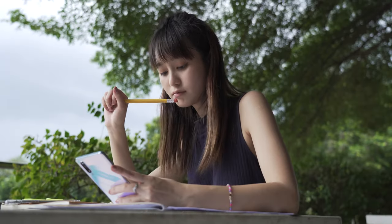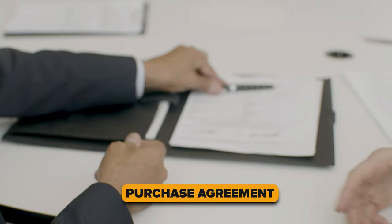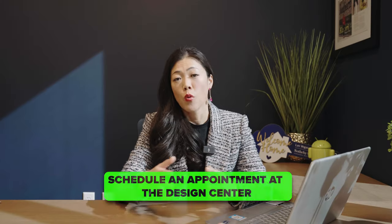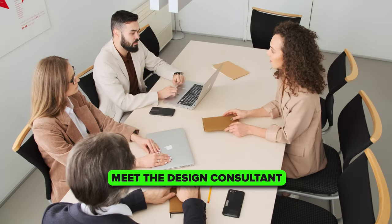After touring the model home of a new construction home builder, you have a pretty good idea of what you want in your dream home. After going under contract with a purchase agreement, your next appointment with the builder is to schedule an appointment at the design center, where you will meet the design consultant to go over all of your upgrades and add-ons.